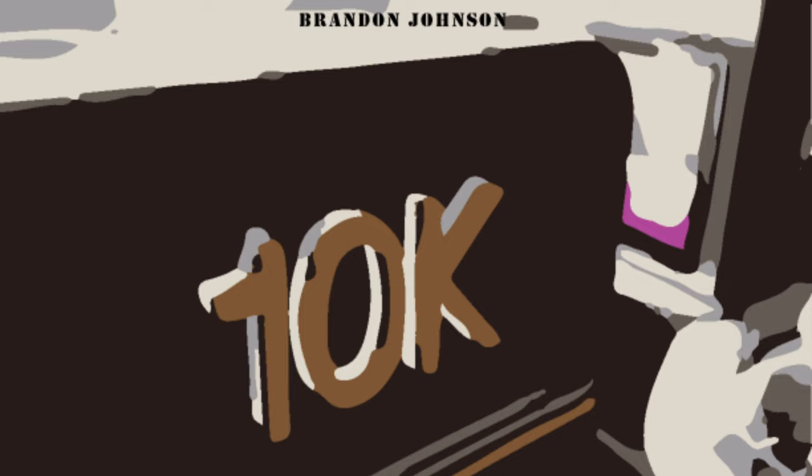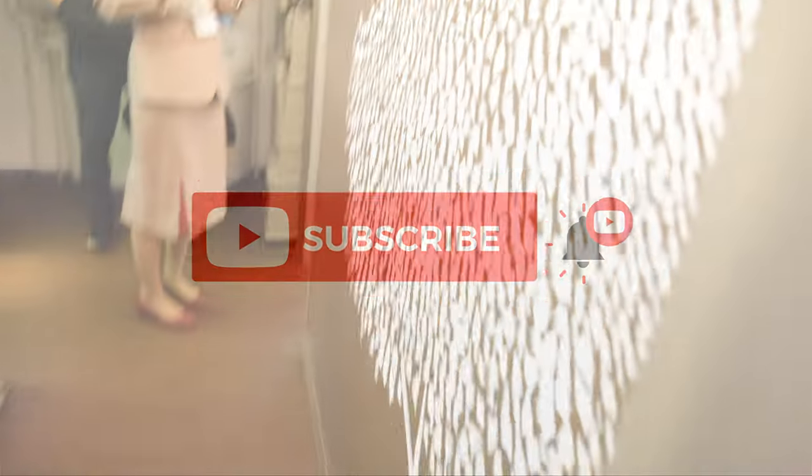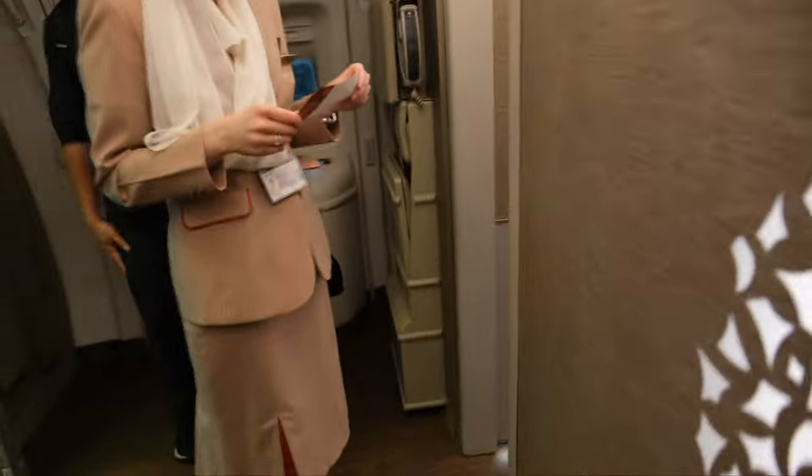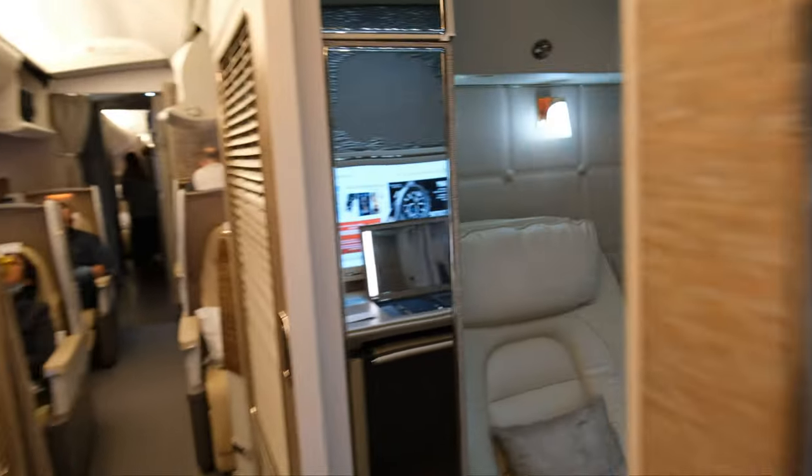Welcome back to the channel. Today I wanted to show you what you could expect from Emirates brand new first class on their 777-300ER. This is the newest first class Emirates has. I recently did a review on Emirates first class on their A380, but this is the brand new product here on select 777s — not on any A380s.